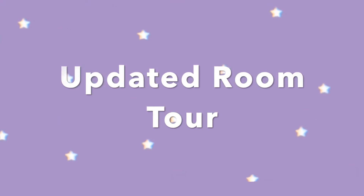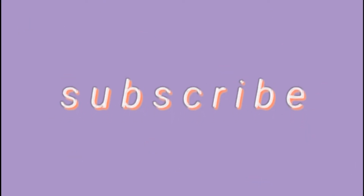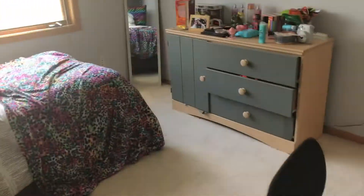Hey guys, welcome back to my channel. Today I'm doing an updated room tour, just because I haven't done one in like a year, a year and a half. My room is way more simple and changed around since the last video I did, so I'm gonna show that and hope you guys enjoy the video.